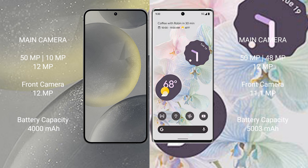Samsung Galaxy S24 has a 4000mAh battery with 25W fast charging support. Google Pixel 6 Pro has a 5003mAh battery with 23W fast charging support.